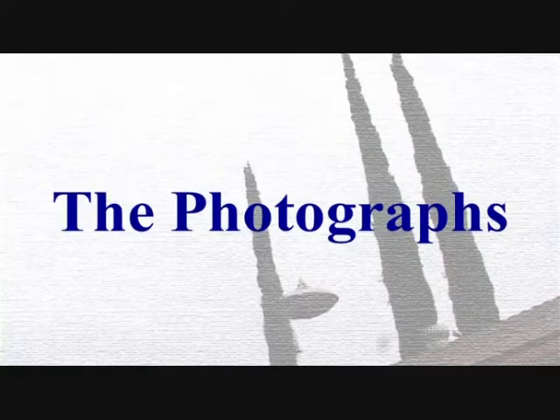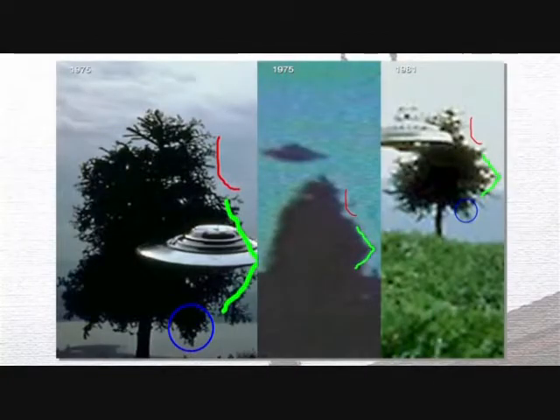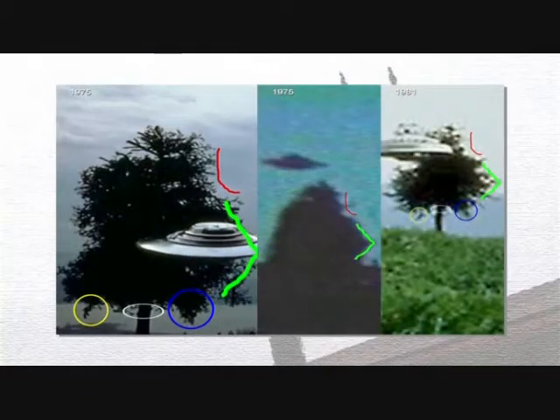Let's start with the photographs. I want to talk about this 1975 photo, this photo from 1981, and a frame grab from a film that Meyer took in 1975 as well. There's something very similar about the tree that appears in these three different shots. They each contain the same bite mark out of the top right of the tree and the same angle on the right side. In the 1975 and 1981 photos, they share the same lower right branch, the same bumps on the trunk of the tree, and the same dangling lower left branch.